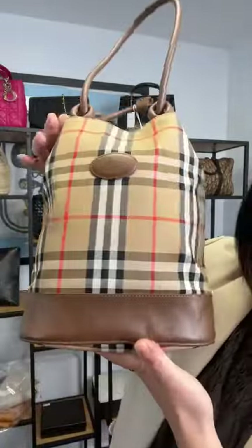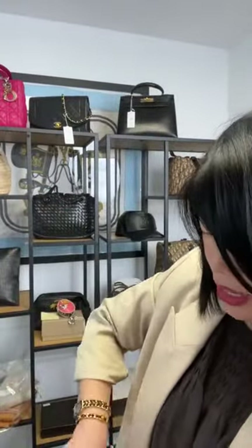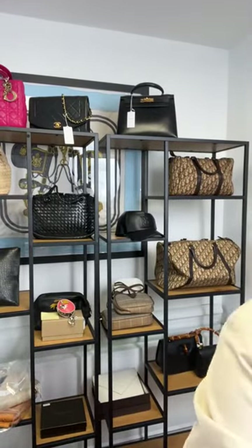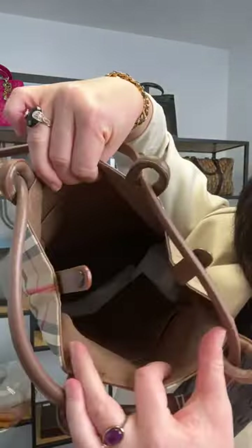Fantastic condition for this 1980s piece. The interior has a little push-lock closure. The interior is also nice and clean. The price is £495, which is $613 US — fantastic for vintage Burberry.